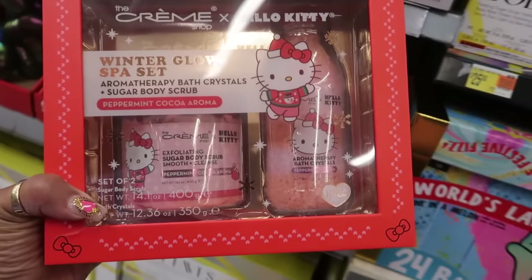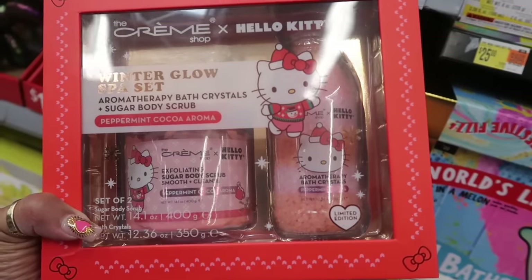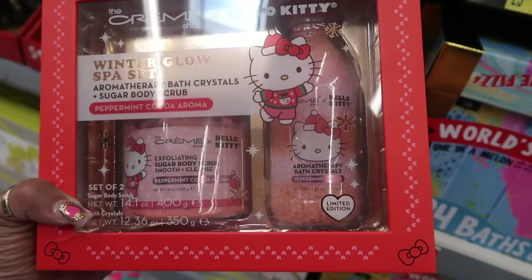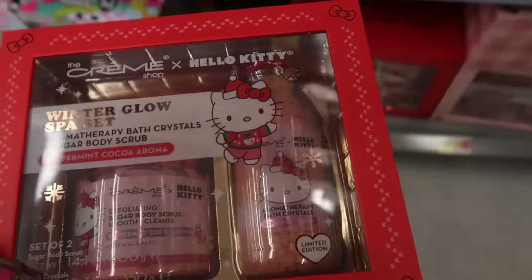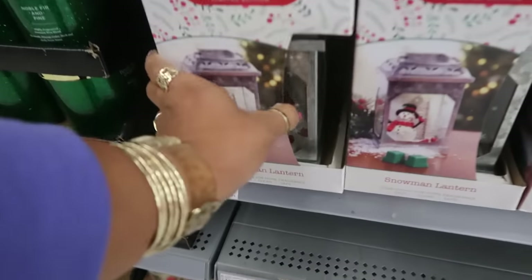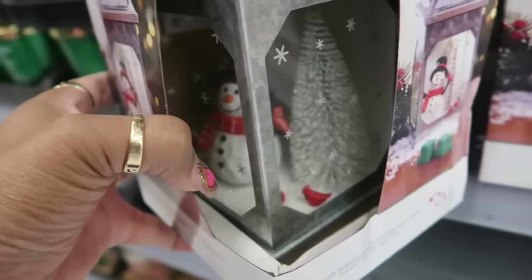And then there's Hello Kitty down here — winter glow spa set, peppermint cocoa, $20. It's a sugar body scrub and some bath crystals. And there's another one right here — vanilla rose, same stuff. Sensational fragrance warmer with the snowman — you can also see the birds. This is $16.48, says limited edition.